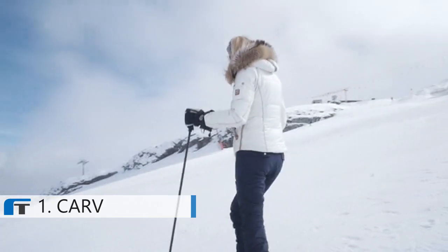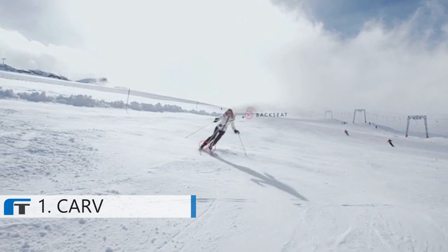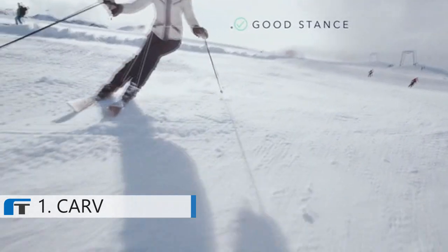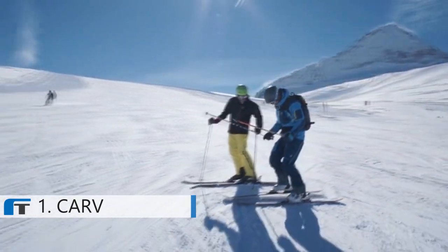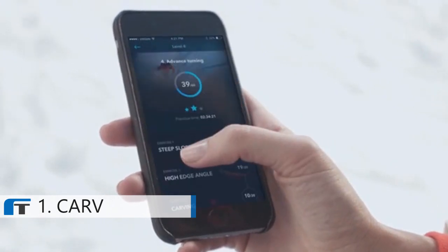Welcome to your Advanced Ski Training, Lesson 5. Keep your weight forward. Good job! Skiing drills can be repetitive and boring. Carve transforms drills into exciting and rewarding games.